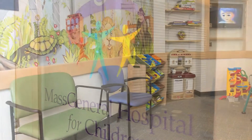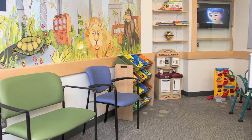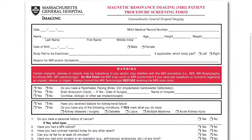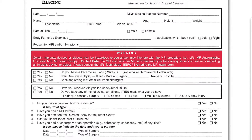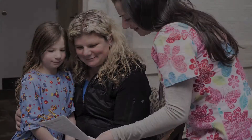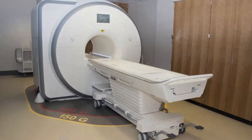Once you and your child have arrived in pediatric imaging at MGH, you will be asked to complete an MRI screening form for both yourself and your child. This form will be reviewed by the MRI technologist to verify that it is safe for you and your child to enter the MRI suite.